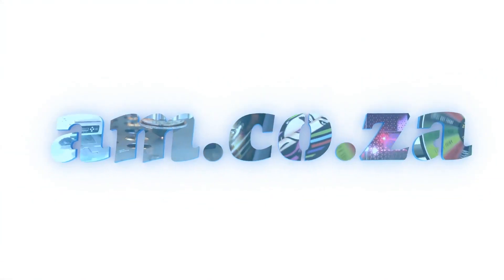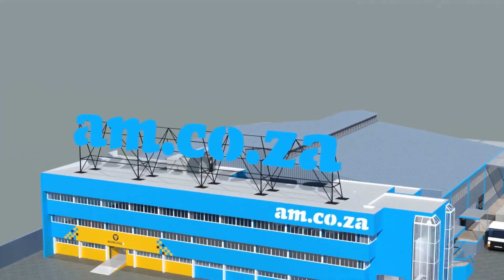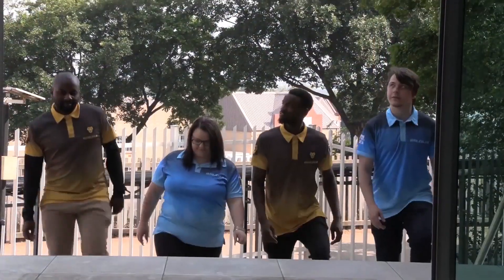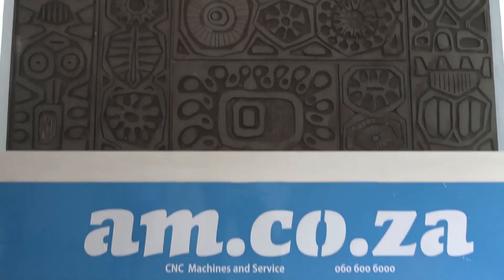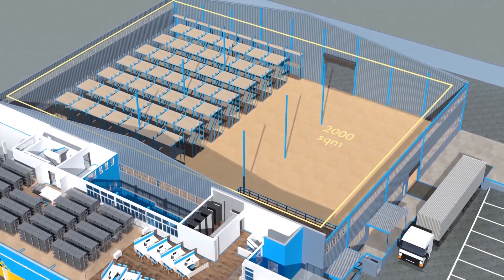And through that time, we have experienced considerable growth and expansion with the support of our valued customers. To mark our 10th anniversary, we have bought a warehouse at Sunny Rock in East Grand, and we will commence with renovation and construction in 2023.